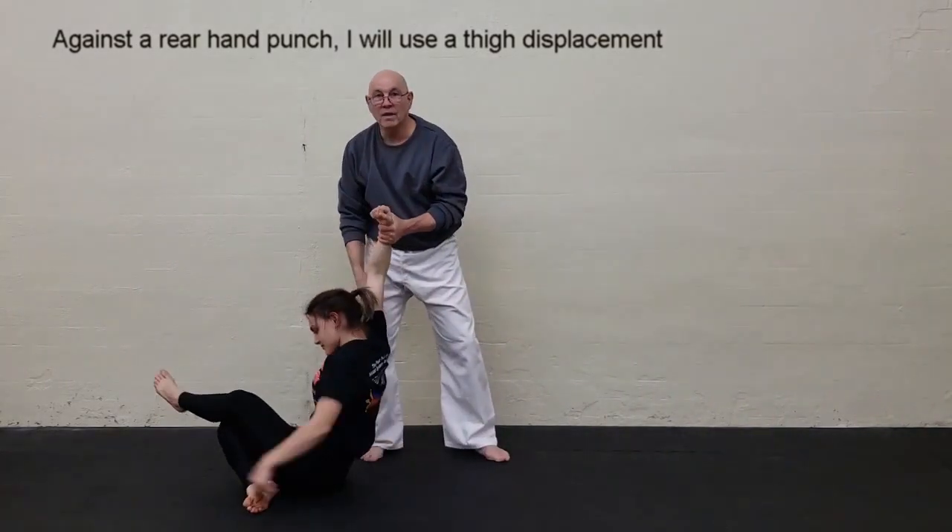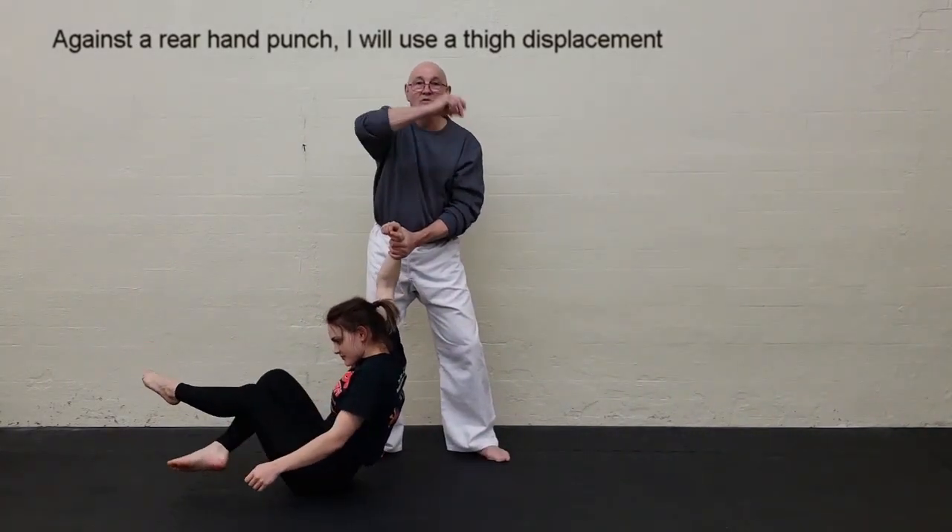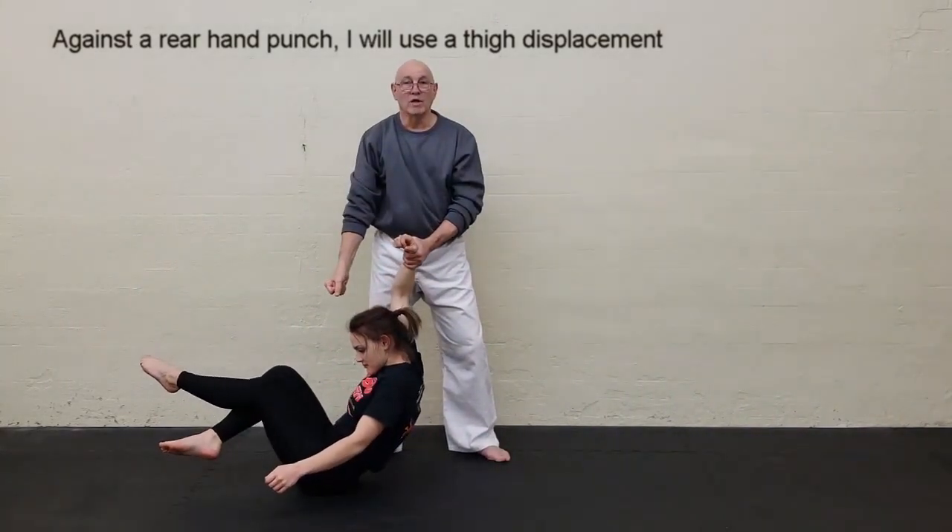Same thing on the opposite side: she throws the punch. If I'm here and I lift up, the back leg goes up and the body goes down.